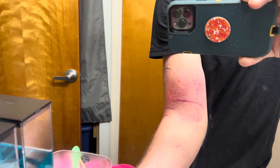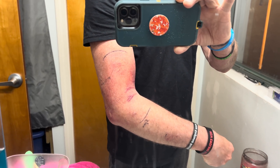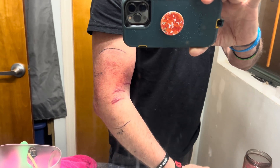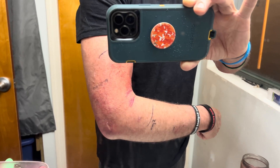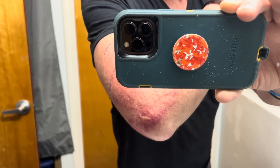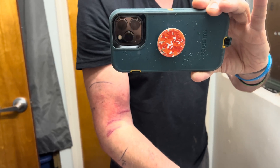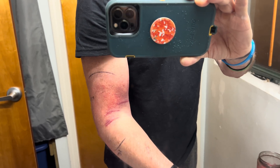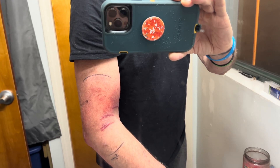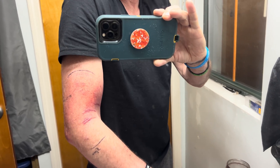My arm doesn't particularly hurt too much other than it aches, so I can take some Tylenol and that manages it. It doesn't - it's stiff. The swelling - I've had enough of this. I'm hoping in the morning the swelling is going to start dissipating. That's where my arm actually wants to hang, so I can't straighten it out.